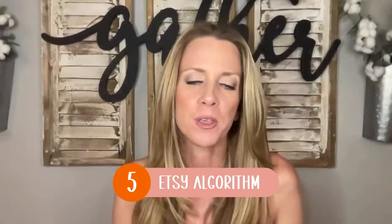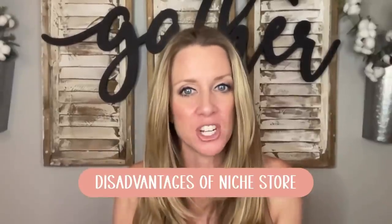Last but not least, the fifth advantage of having a niche-specific store is that it might be a bit easier for the Etsy algorithm to figure out what your store is about. There would be a lot of overlapping SEO — those titles and phrases you're putting in your title and tags that help buyers find you. Similar tags and titles between your different listings perhaps make it easier for Etsy to know what kind of customer to push you out to.